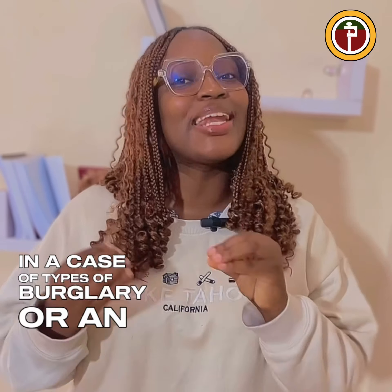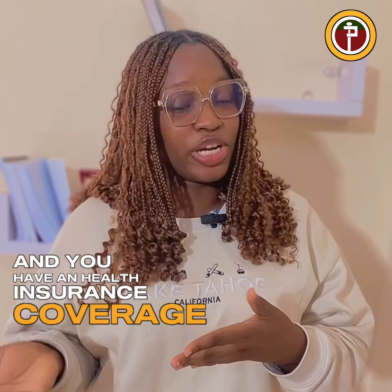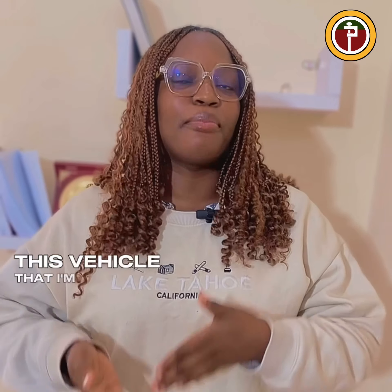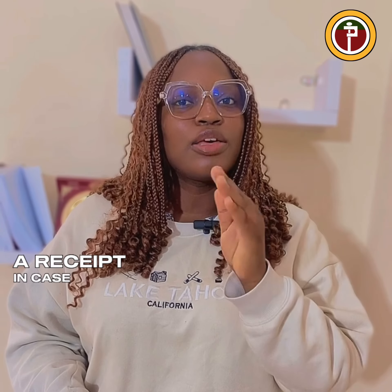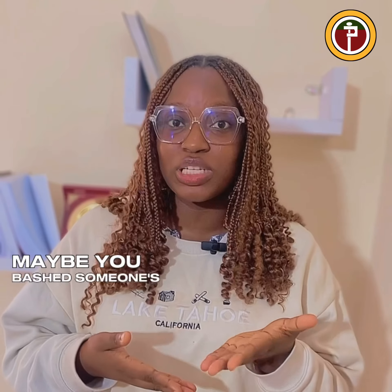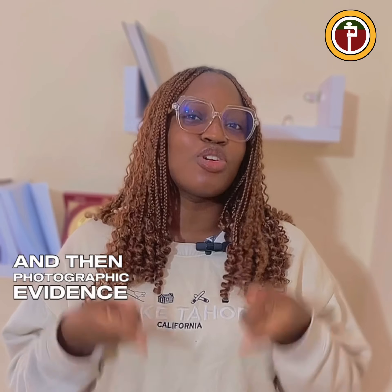Other required documents include a medical report if the claim you are filing is health-based and you have health insurance coverage, a proof of ownership to show that the vehicle you are filing a claim for is yours, a receipt in case you incurred debt during the accident — for example, if you damaged someone's car and had to pay for repairs — and photographic evidence of the damage incurred.